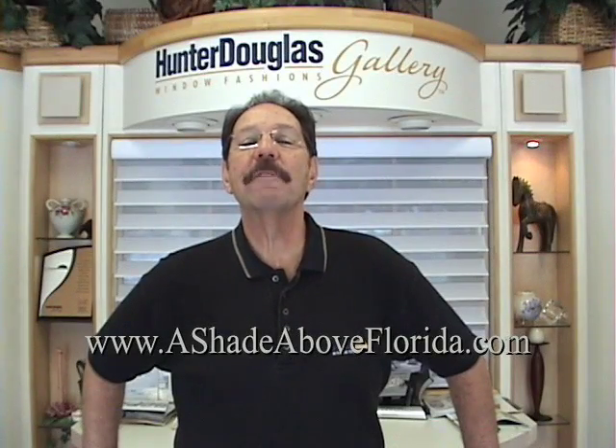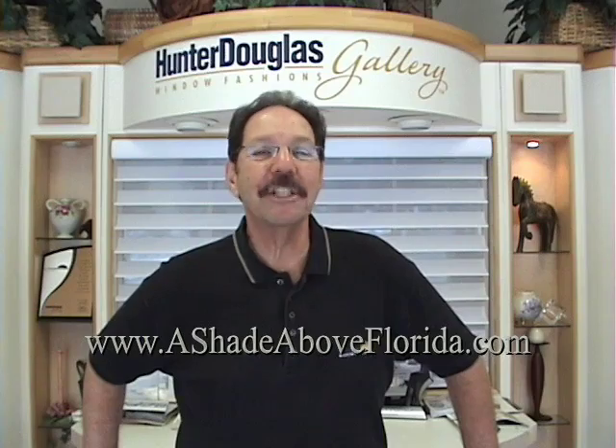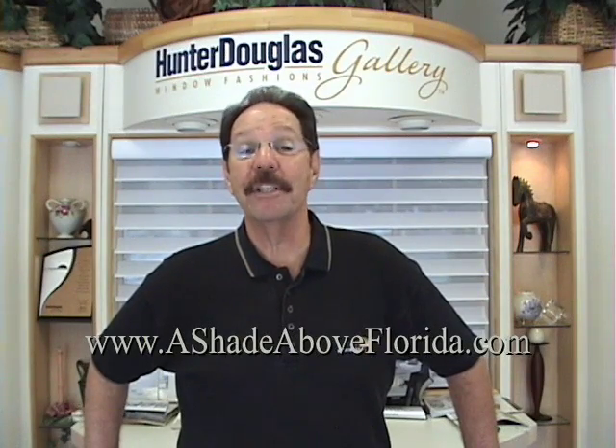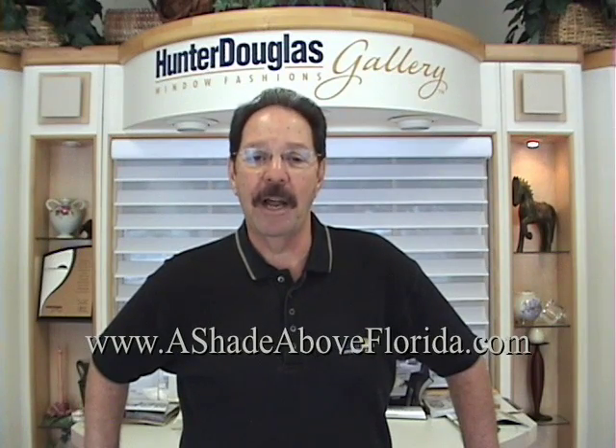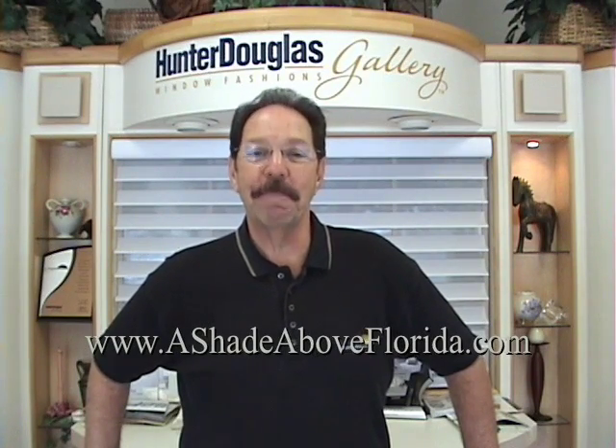Visit our 2,500 square foot showroom to explore and experience our full-size working displays. For more information, go to our website, theshadeaboveflorida.com. Join us on Facebook and become a fan.